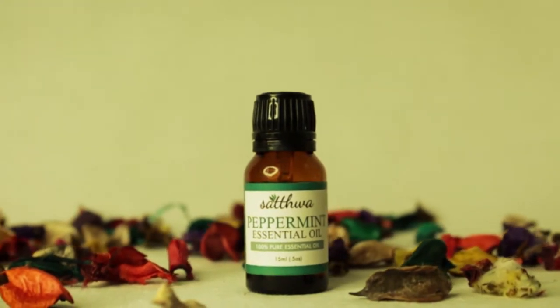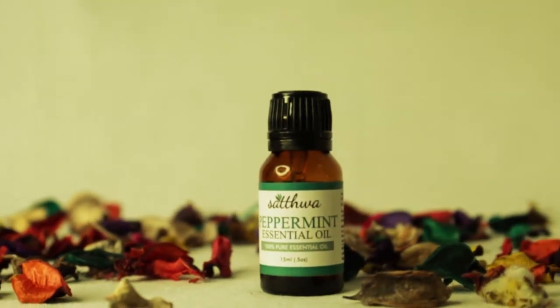The essential oil we will be talking about in this video is a very versatile essential oil, suitable for its oral and topical uses and for its antimicrobial properties. Native to Europe and now grown in India, peppermint is one of the oldest herbs used for medicinal purposes.